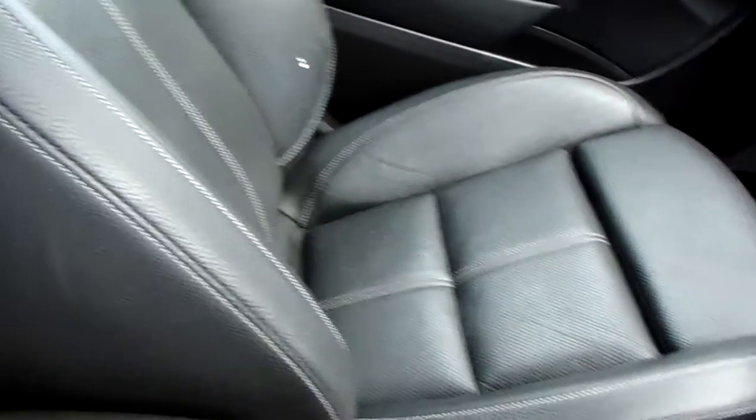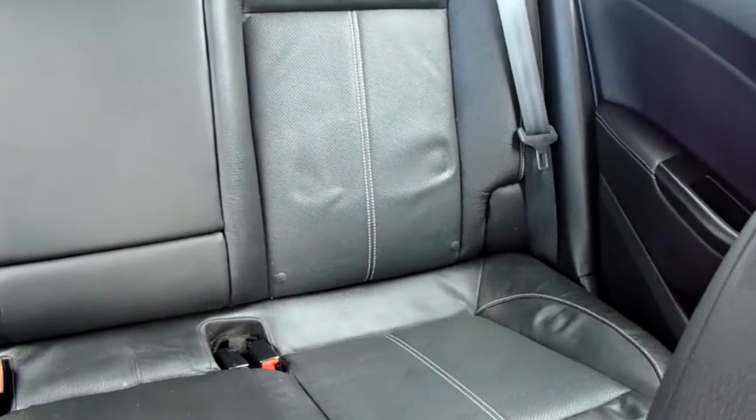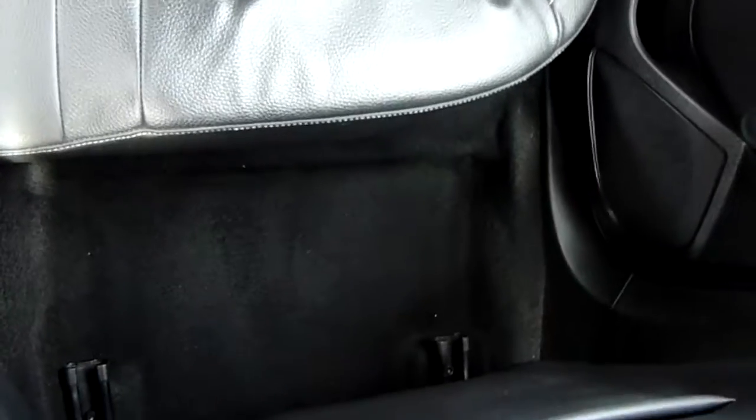Moving on to the seats in this Vauxhall Astra, they are fully finished in black leather. That same design is mirrored in those back seats. You also have ISOFIX tethers on there, just to ensure the safety of any passengers travelling in the rear of this car. There's a good amount of leg space throughout the whole car as well, which ensures comfort.